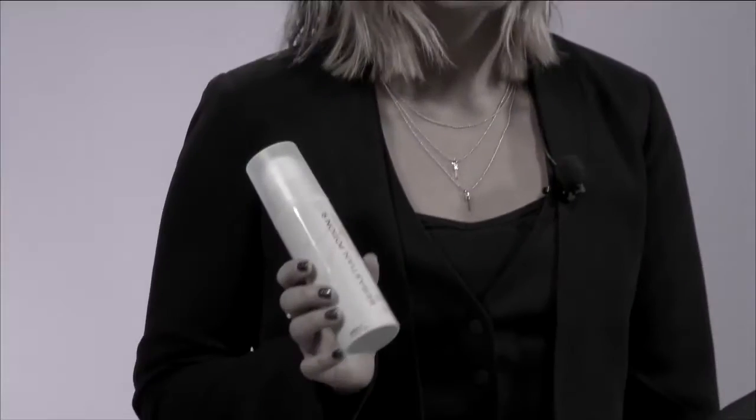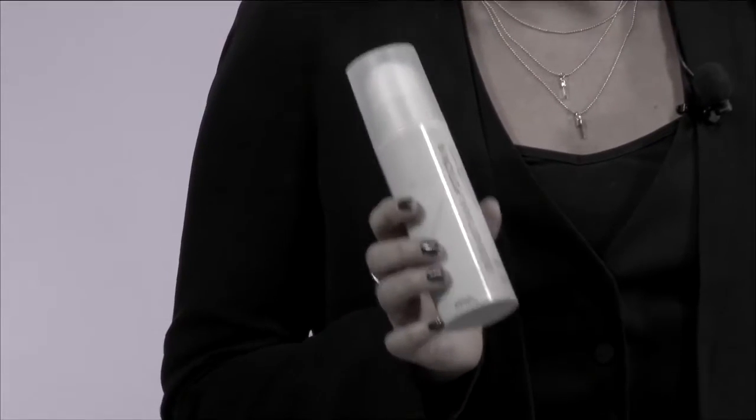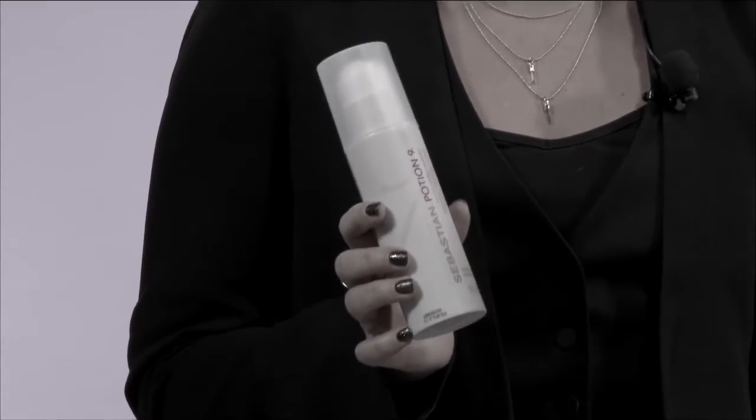Hi, I'm Katie Bug and I'm a Sebastian artist and I'm going to share with you one of Sebastian's iconic products, Potion 9. Potion 9 is a wearable styling treatment that conditions, enhances manageability, and renews shine.